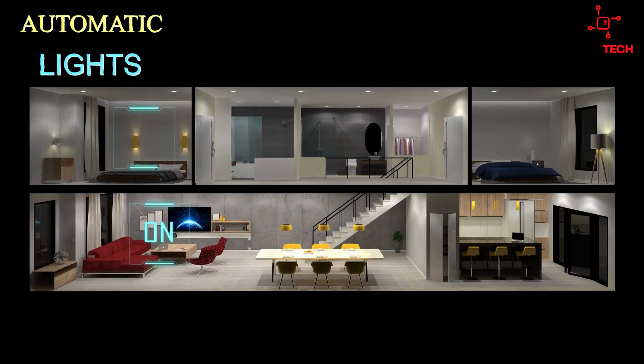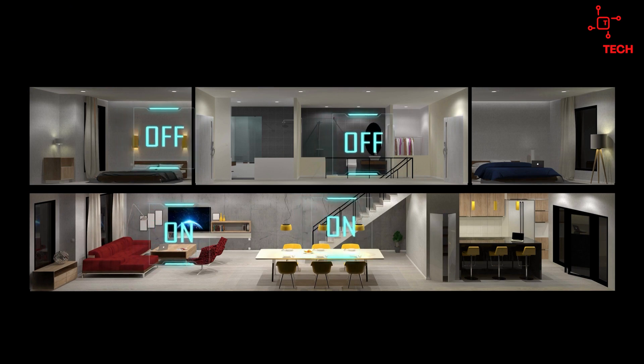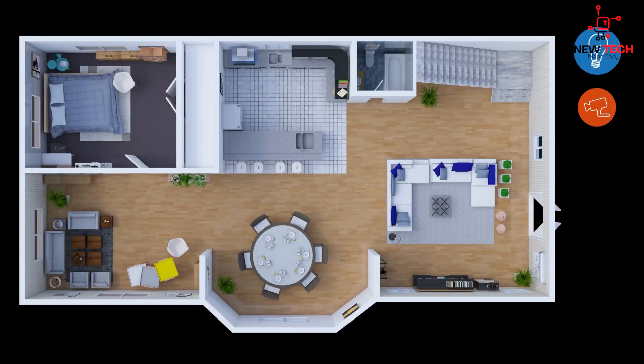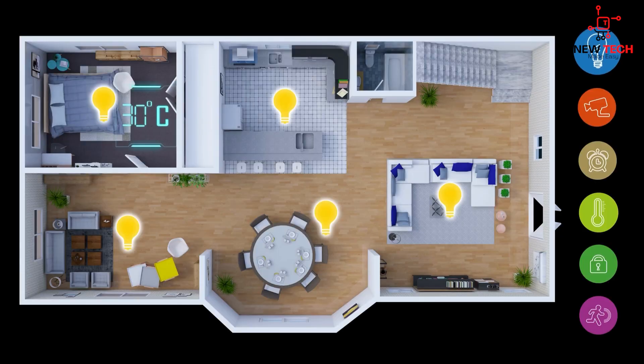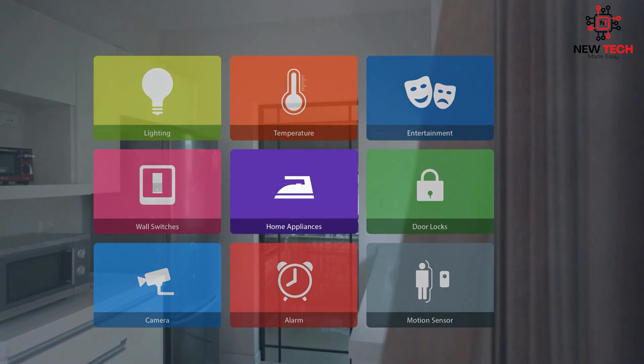Automatic lights are a must-have smart home device. These lights can be set to turn on and off at specific times or in response to certain triggers such as motion detection. Not only does this save energy, but it also provides added security and peace of mind. These are just a few examples of the many smart home devices available today, as new technology and ways of using the devices are constantly being developed and explored, creating endless possibilities.